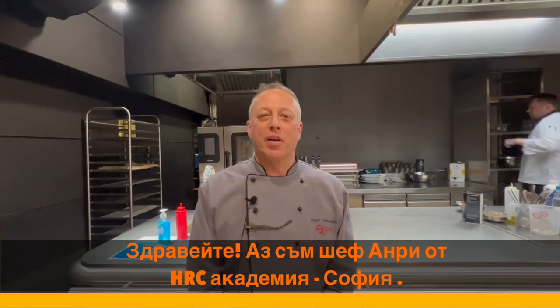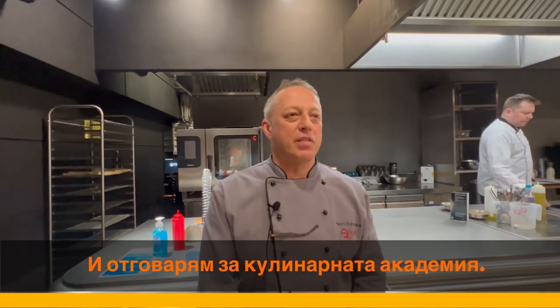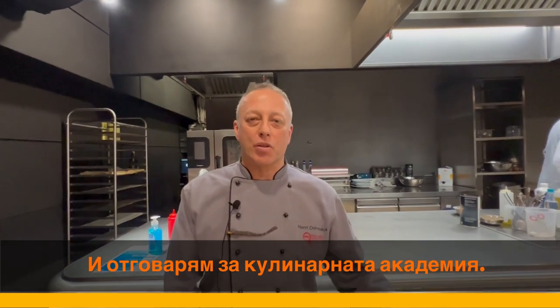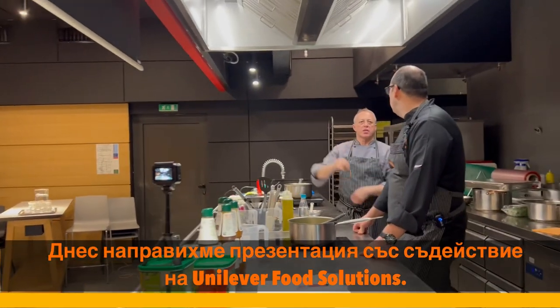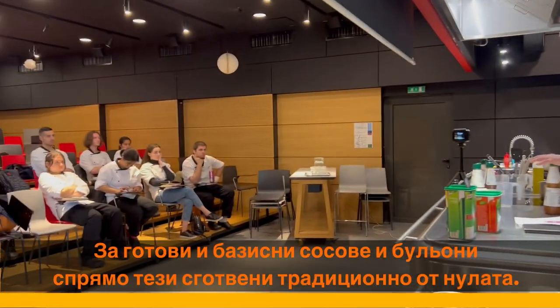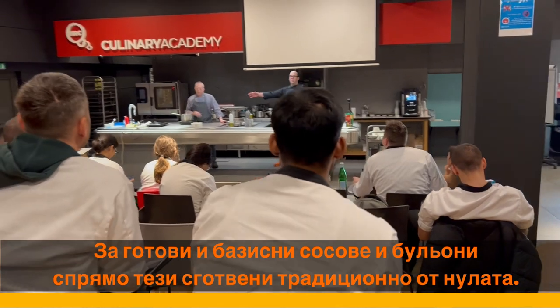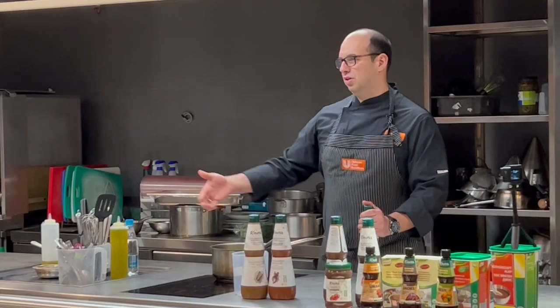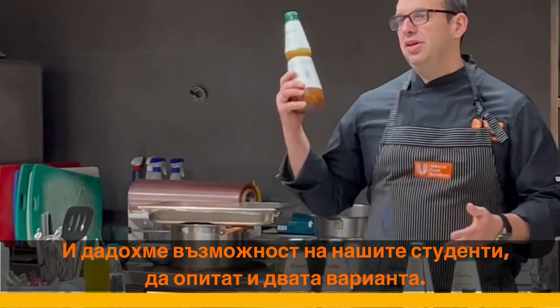Hello, I'm Chef Henri from HRC Academy in Sofia. I'm in charge of this cooking school and today we hosted an event in collaboration with Unilever about convenience bases. We are comparing the traditional way of making a base with the convenience base, and we exposed our students to the tasting of both.